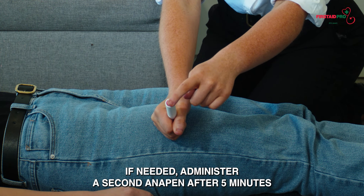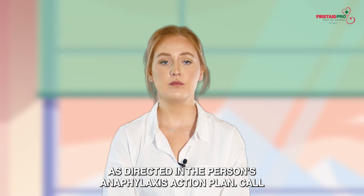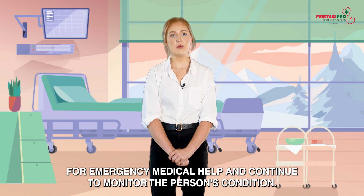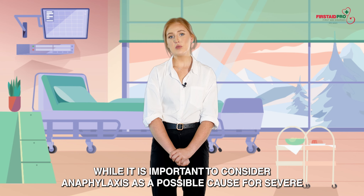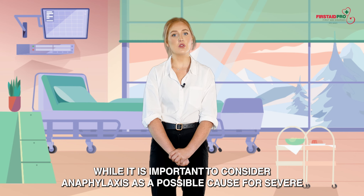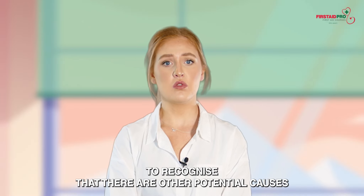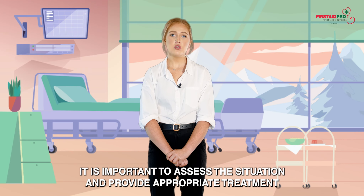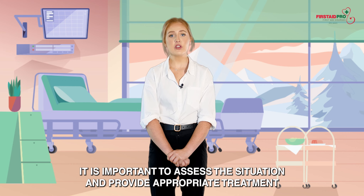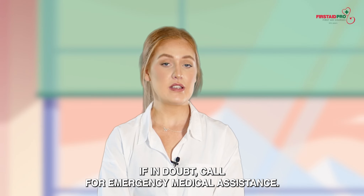If needed, administer a second Anapen after five minutes as directed in the person's anaphylaxis action plan. Call for emergency medical help and continue to monitor the person's condition. In summary, while it is important to consider anaphylaxis as a possible cause for severe allergic reactions, it's also important to recognise other potential causes such as asthma or other medical conditions. Assess the situation and provide appropriate treatment based on the individual's specific symptoms and medical history. If in doubt, call for emergency medical assistance.